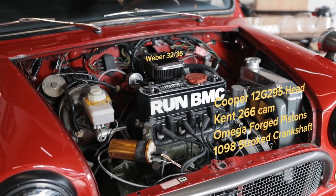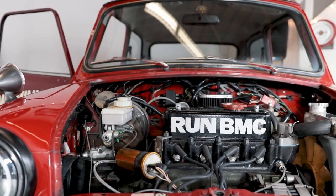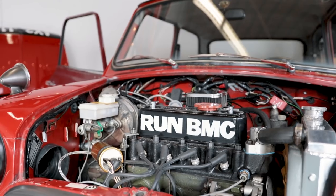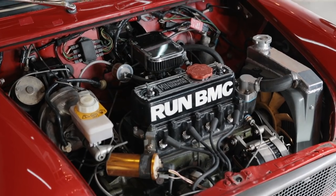The crank is a 1098-stroke crank. The pistons — I think they're Omega pistons, plus 40 thou, forged, flat top. Before I started skimming it, it had a 10-to-1 compression.